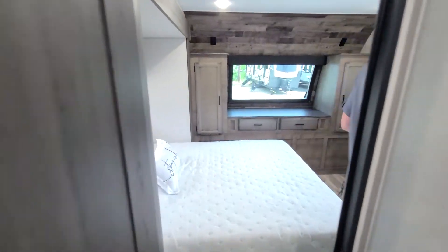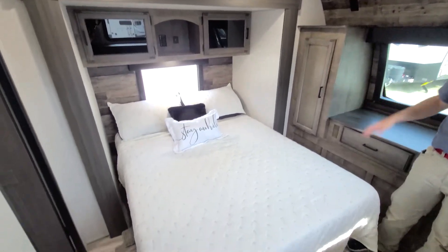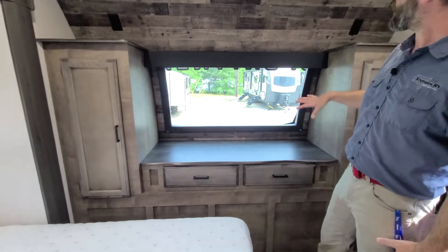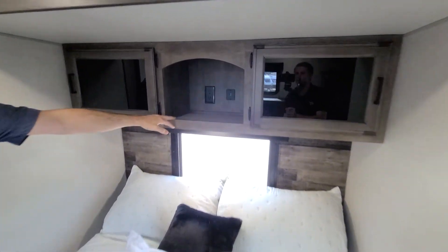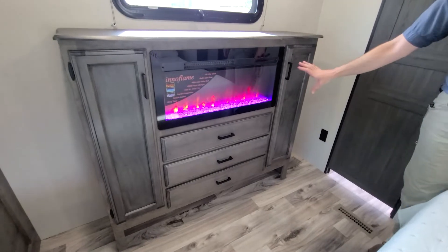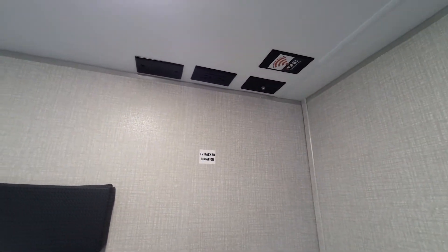Moving into the bedroom, the bed is on a slide — it's a queen bed that pushes out with ease to really open up the space. We also have this nice front automotive grade windshield that lets lots of light into the camper, and they built loads of storage in and around it. These shelves up top feature plugs on either side for charging. For CPAP machine users there is a cubby up top with both a traditional USB and a plug. At the foot of the bed we have more storage in the form of drawers, cabinets, and another fireplace, plus a spot to hook up a TV.